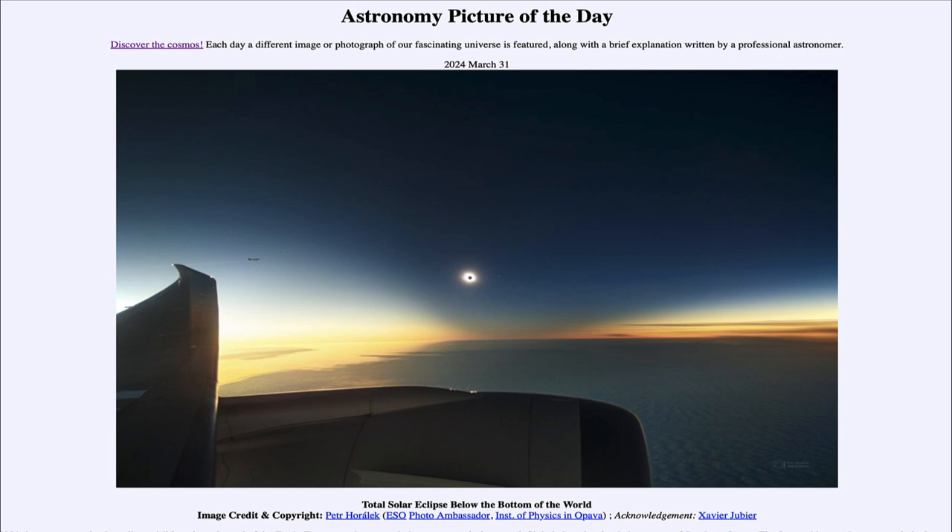That was our picture of the day for March 31st of 2024, titled Total Solar Eclipse Below the Bottom of the World. We'll be back again tomorrow for the next picture, previewed to be Black Hole Twister. So we'll see what that is about tomorrow. Until then, have a great day everyone, and I will see you in class.